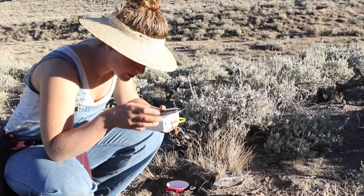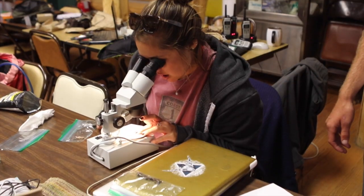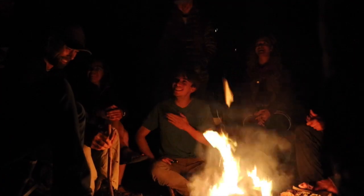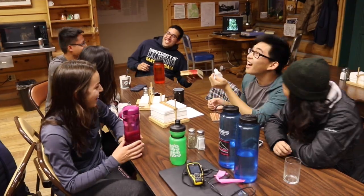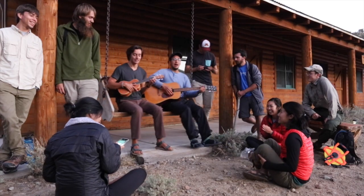I learn so much more in like two weeks than anything else in a whole semester already. You'll meet awesome people that you'll know for the rest of your life. This has been an experience that I'll never forget. This is probably the best class I've taken in college, so do it.